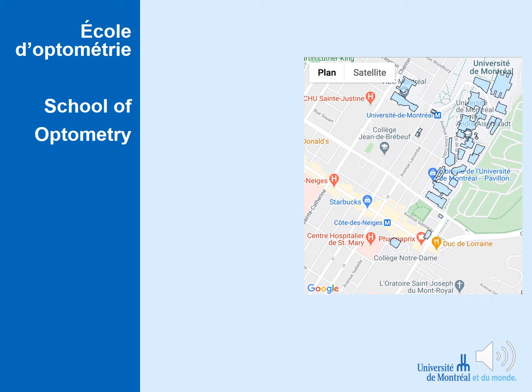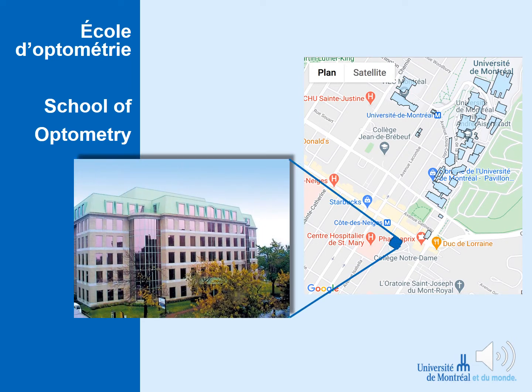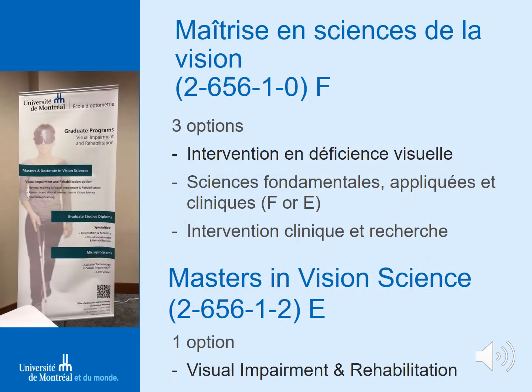The School of Optometry of the University of Montreal is located downtown on the island of Montreal in Quebec, Canada. We have English and French streams for our graduate programs. As an English-speaking student, you can take our basic science, applied, and clinical stream for conducting a research-based master's degree, or you can go into the clinical option, which is our visual impairment and rehabilitation degree.